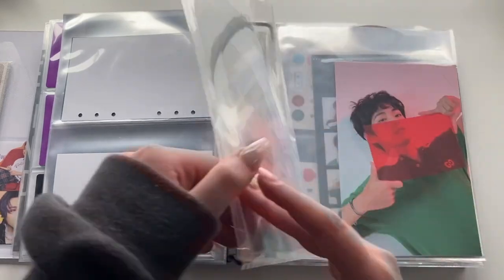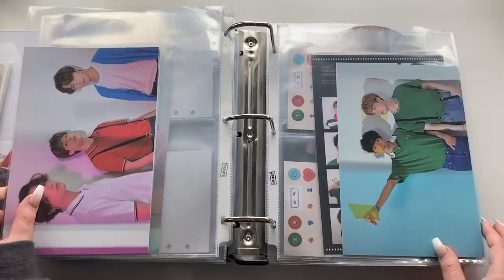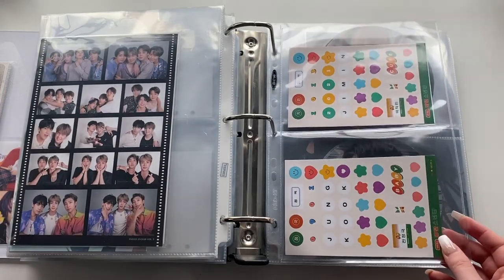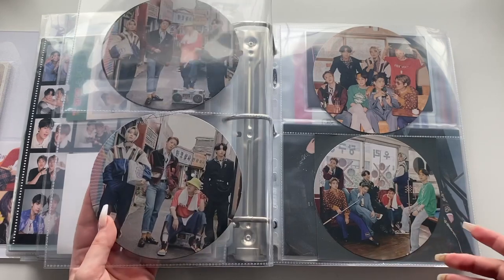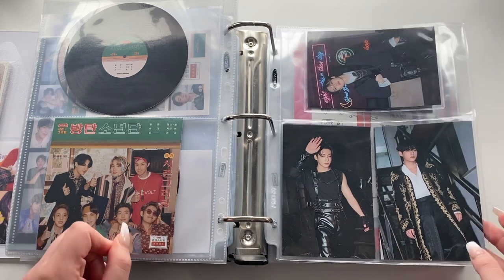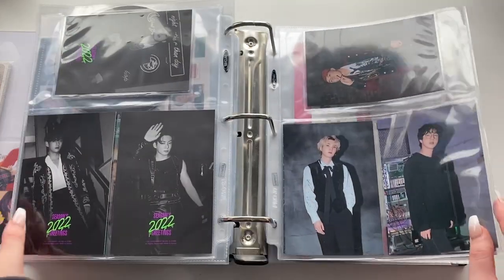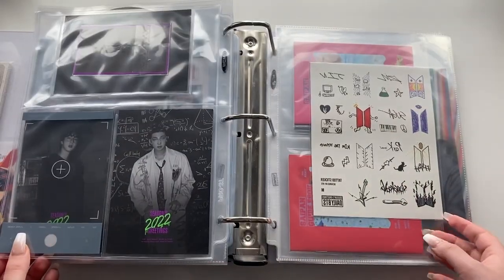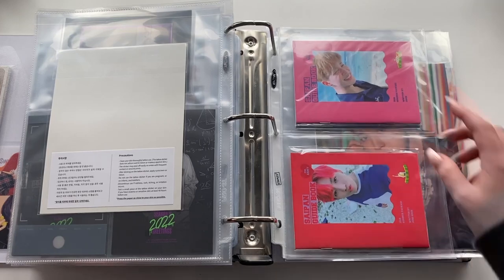Then the larger postcard things from 2020 Season's Greetings. Moving on to 2021 — storing Jimin and Jungkook's stickers, the circle card things, and the packaging. Then the 2022 4x6 Season's Greetings postcards, and Namjoon's on a separate page to display the backs. Then the sticker sheet. Moving into Summer Diary / Summer Package — the 2018 Summer Package with Jimin and Jungkook. I love these so much.